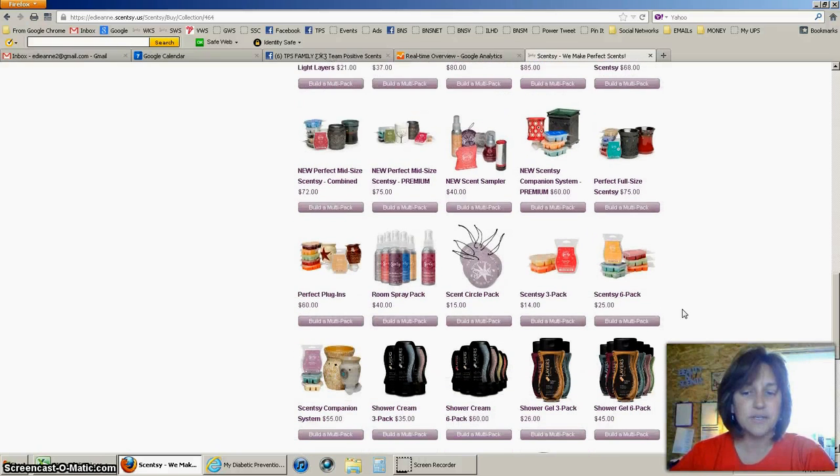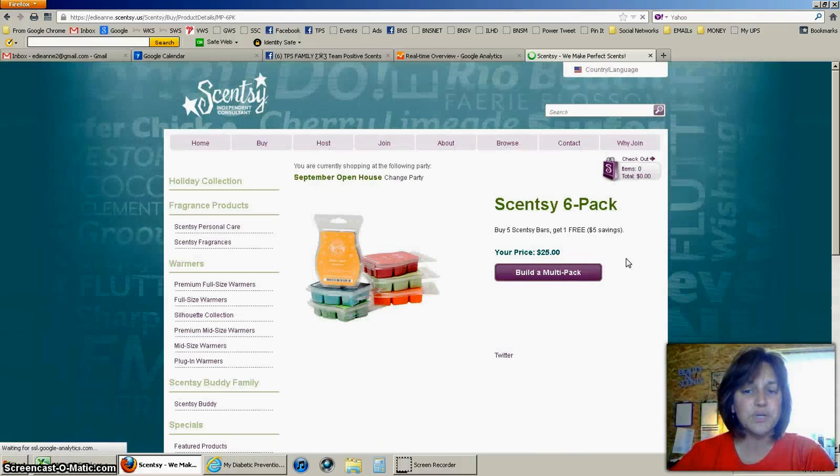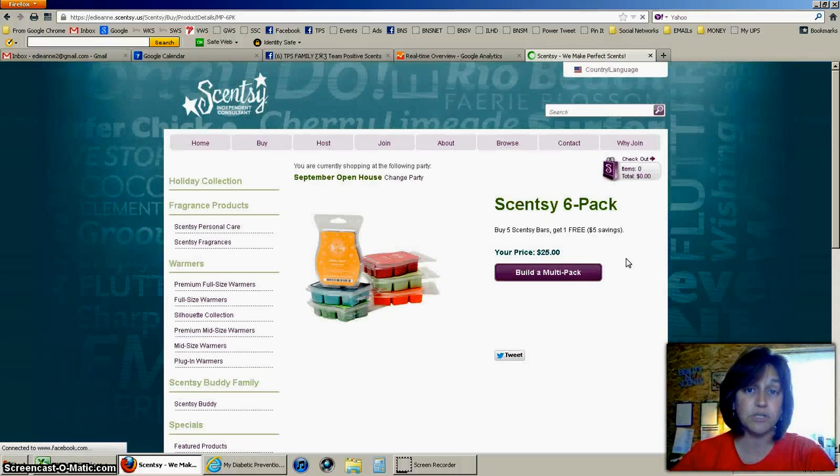I'm going to scroll down so you can see where it's at — right over here is a Scentsy six-pack, so it's $25, which technically means you're getting one for free because when you buy them individually they're $5 each. By clicking on that it will bring you to a screen that will help you build your multi-pack.